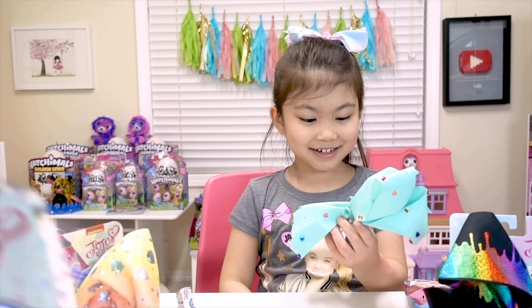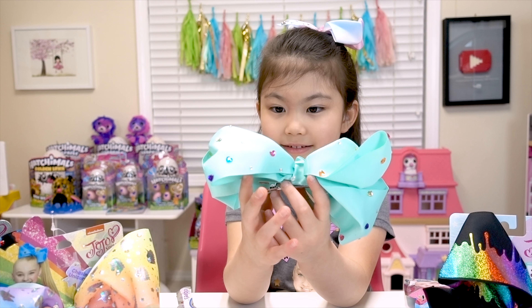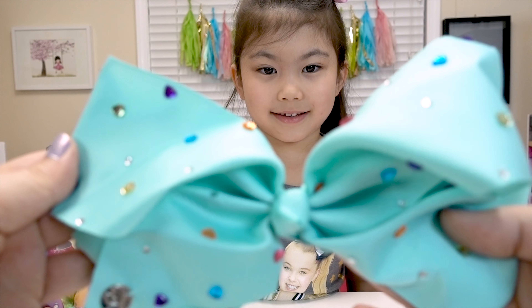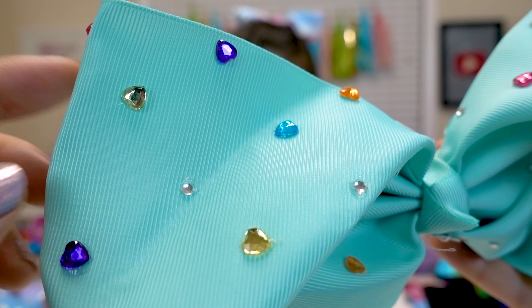That's so pretty! So Melody got the Magnificent Mint Bow! Wow, look at that! It's so pretty! It's a beautiful mint color! And there's so many gorgeous gems on it! So pretty!